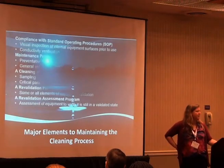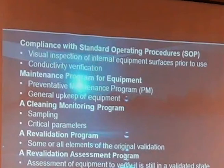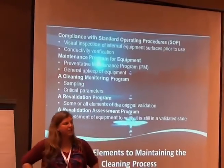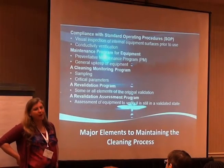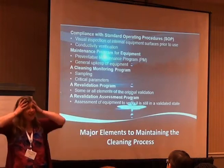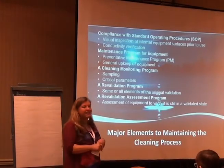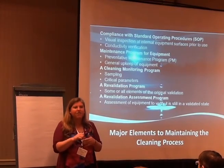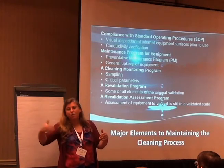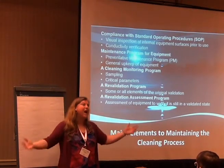Major elements to maintaining the cleaning process: we need compliance with standard operating procedures. How many times have you heard someone say 'I didn't follow the procedure'? I just had a person execute a validation on the floor and write down all the information on scrap paper. They said they wanted it to look neat when they put it in the protocol — and they wrote it in three days later from the scrap paper, put the actual dates they were recording it, and threw the scrap paper away.